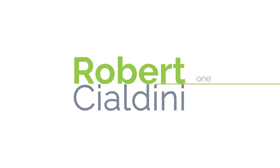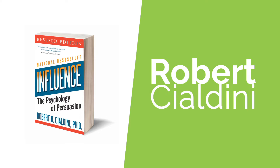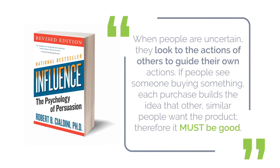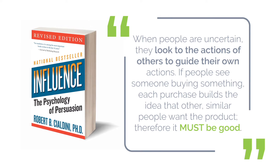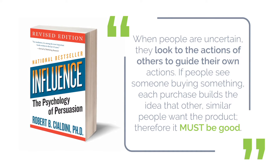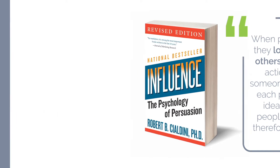Robert Cialdini, one of the greatest influencers of our time, wrote about this in his famous book, Influence: The Psychology of Persuasion. When people are uncertain, they look to the action of others to guide their own actions. If people see someone buying something, each purchase builds the idea that other, similar people want the product — therefore, it must be good.